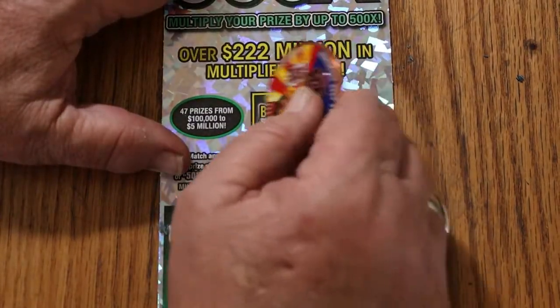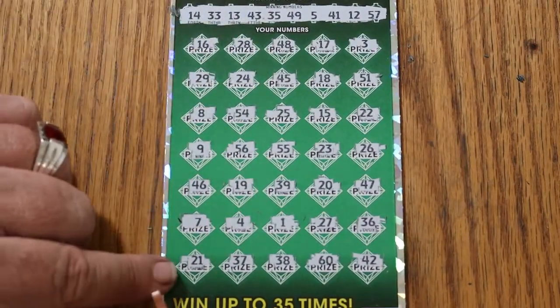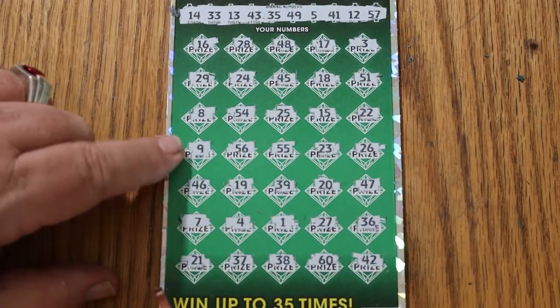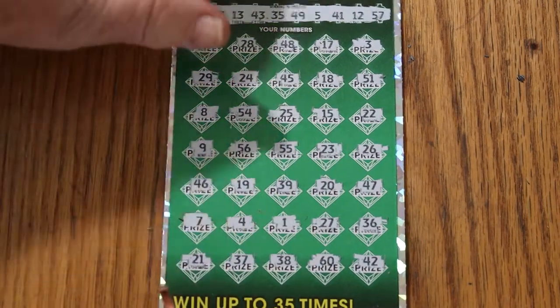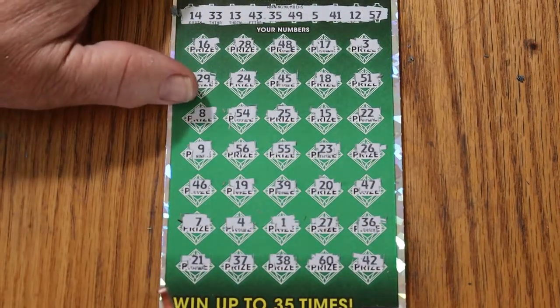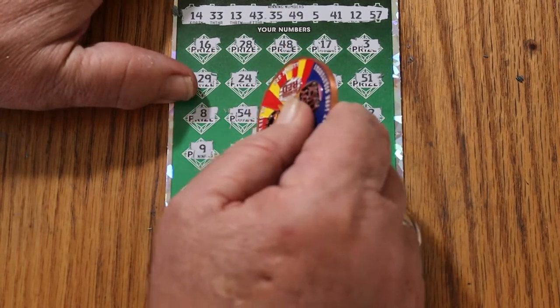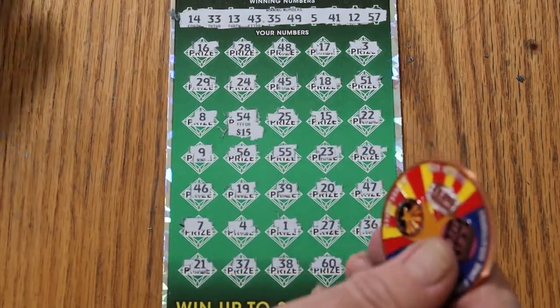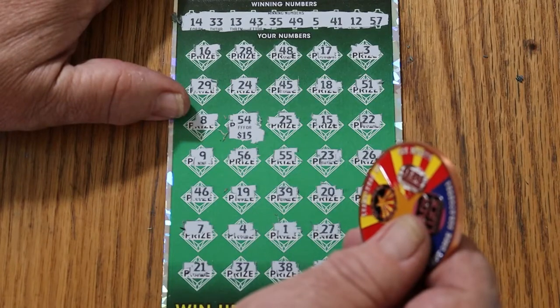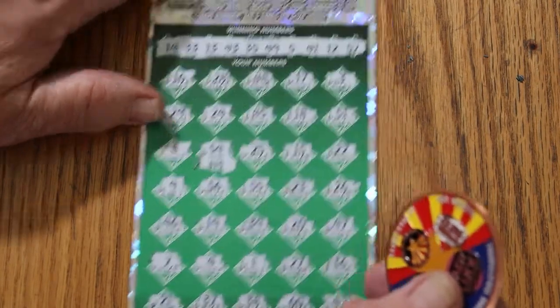As for the bonus — 54. 54. No, no, no — yes, yes, yes, yes, yes, yes! We have a bonus match for five times whatever it is. Well, let's see what happens. Five times 15 — that's 75. That's a nice number. And we'll move on from there.